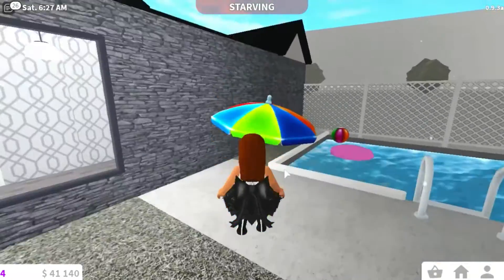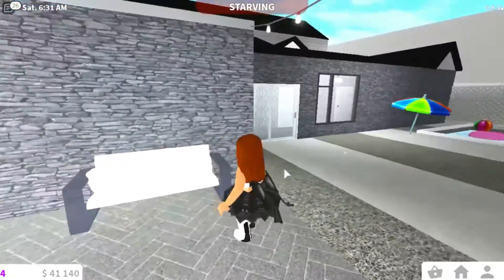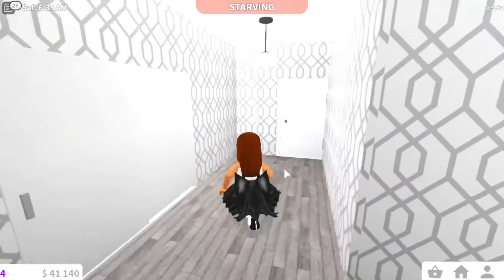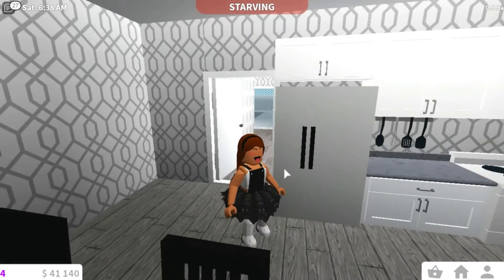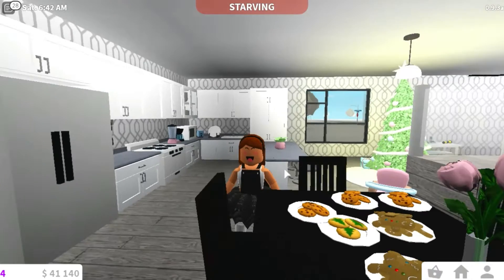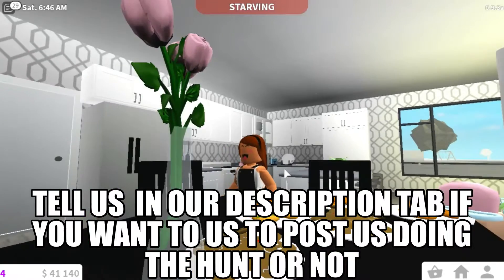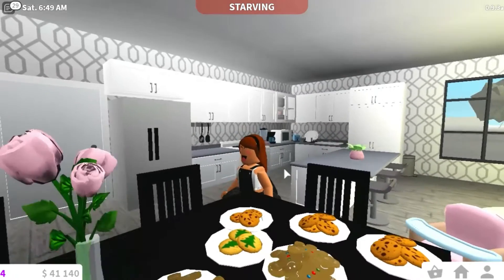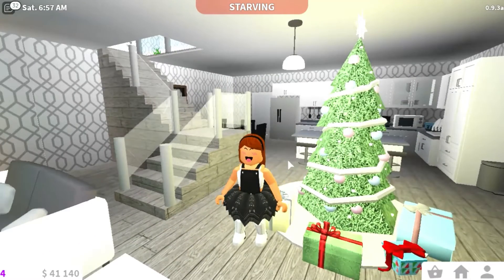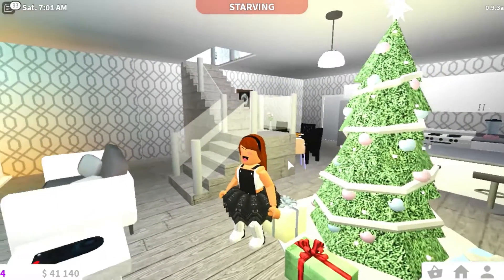I haven't put all the decorations on the whole house — I mainly focused on the living room. So yeah, that is pretty much it. I hope you like my new updated house! I have a lot of cookies here because we've been trying to do the elf hunt and it didn't really work out well. I guess that's all for today — I hope you enjoyed this new tour. Bye guys!